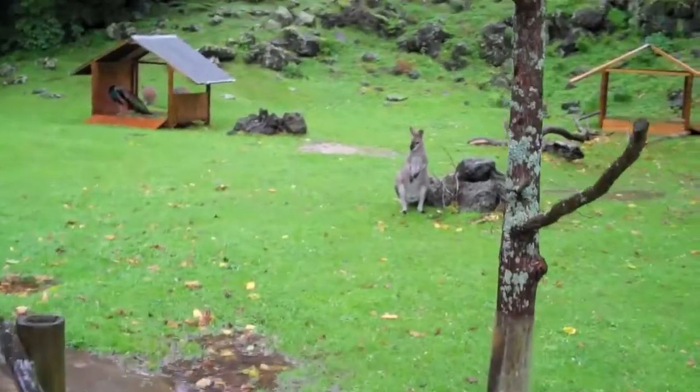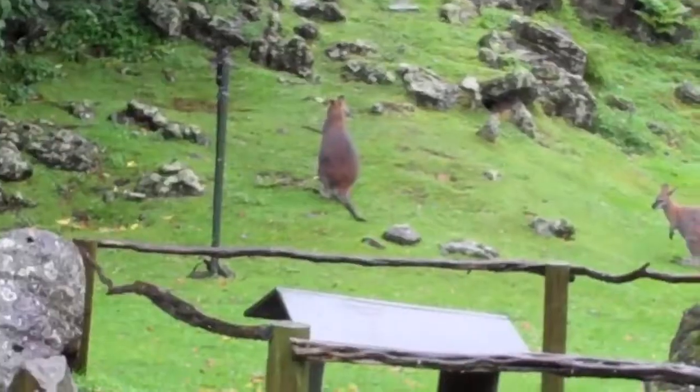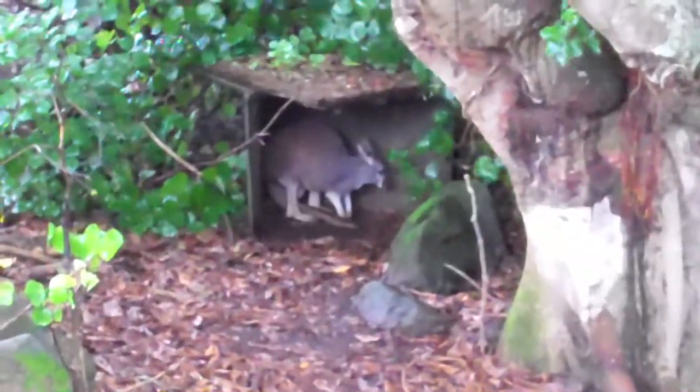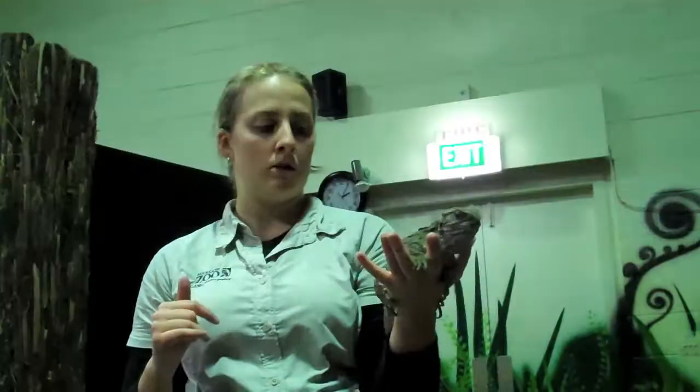Wallabies. The wallabies are red-necks. Historic.